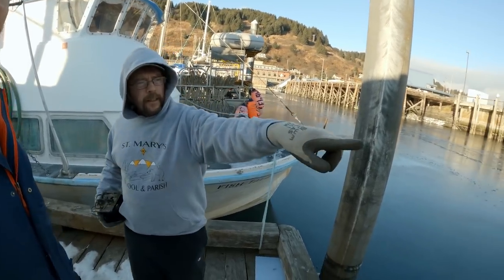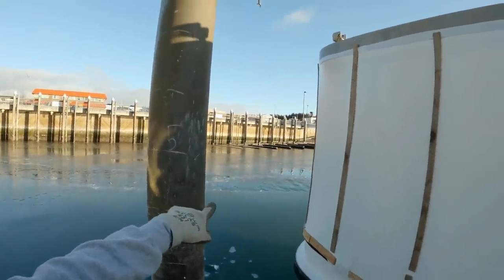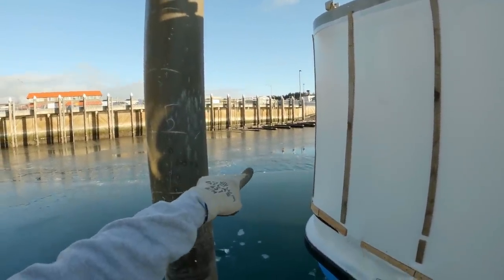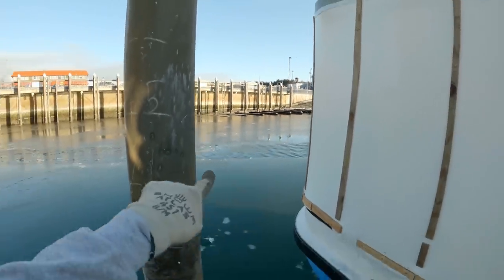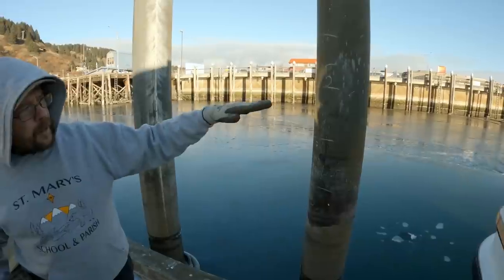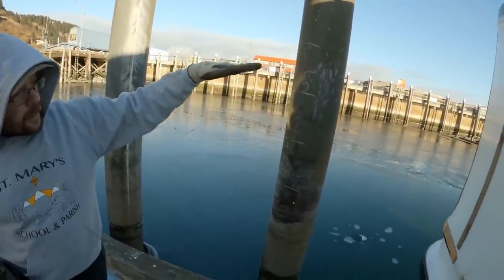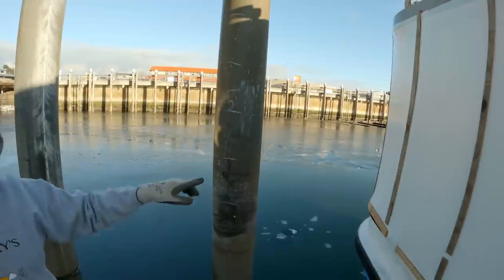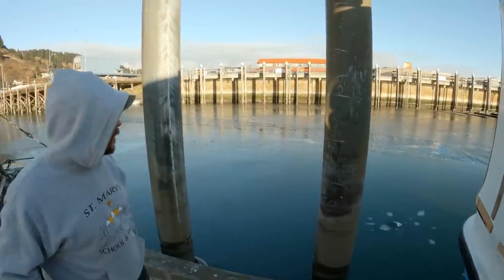If you look over here, you can see part of the tidal grid — this is where we can come in and maintain our vessels. You see some of the beams sticking out of the water right there; those are called bents and that's part of the grid. On the high tide, you can bring your vessel up and tie up to the pilings, and then as the tide goes out, your vessel will sit down on top of those bents. The tide can go all the way out, allowing you to do work on the bottom of your vessel.